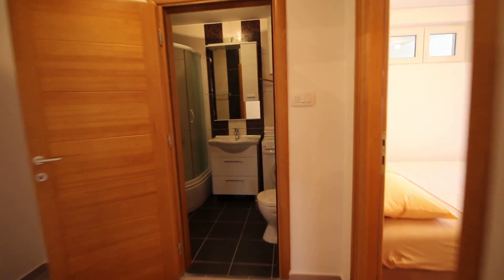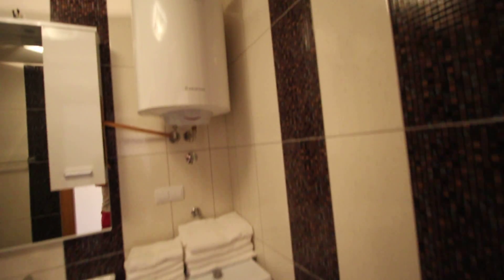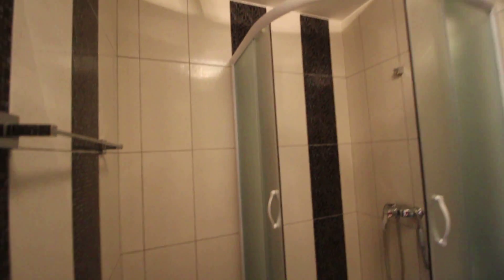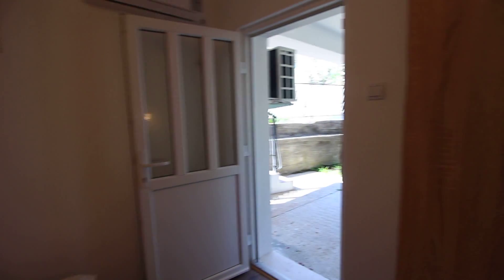This one, as I said, is one bedroom and one bathroom. Let me show you the bathroom. Like most places in Montenegro, you have the washing machine and the boiler there. Nice corner shower, good size — probably about a metre in radius. There's the bedroom: you have lights to the side, a door straight out onto the terrace, air conditioning, and some storage here as well.